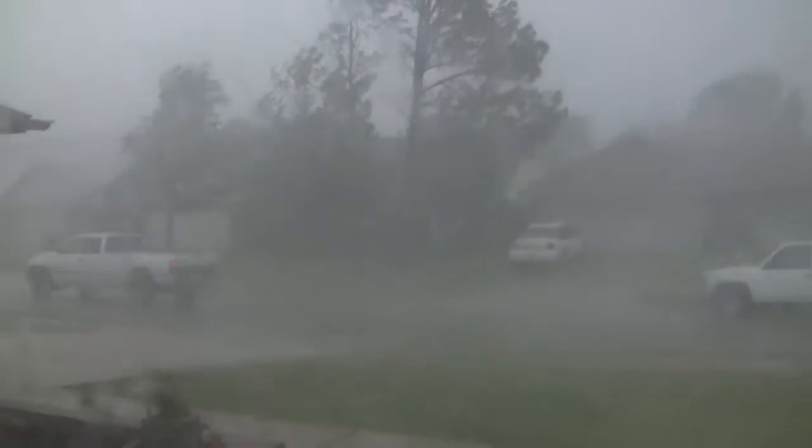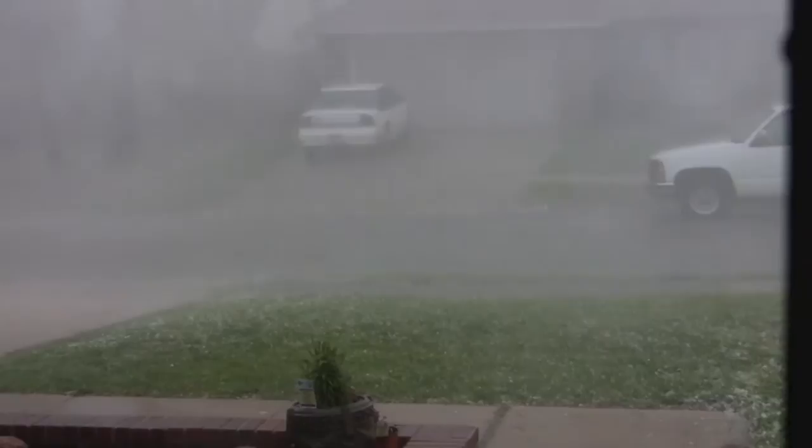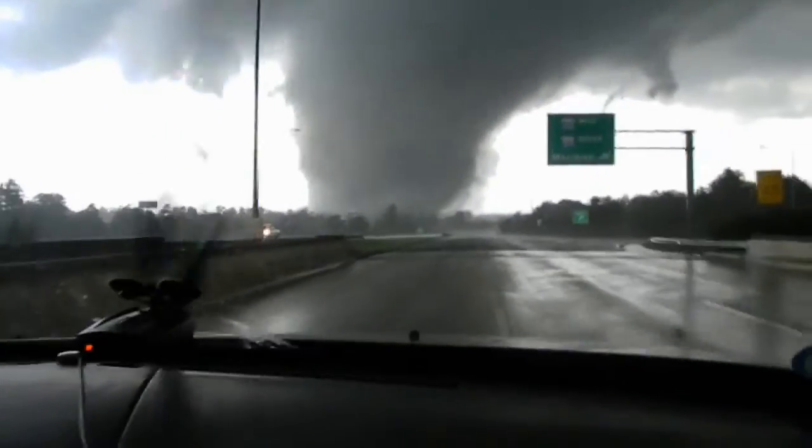Thunderstorms can produce the following dangers: strong downdraft winds known as microbursts, which can easily exceed 100 mph and cause widespread damage; damaging straight-line winds greater than 60 mph; hail, which can vary in size but sometimes gets very large and can cause property damage to cars and homes, especially rooftops; tornadoes — not all thunderstorms produce tornadoes, however if conditions are right, tornadoes may form; and lightning, which does not make a thunderstorm severe no matter how frequent or intense, but has its own dangers associated with it.